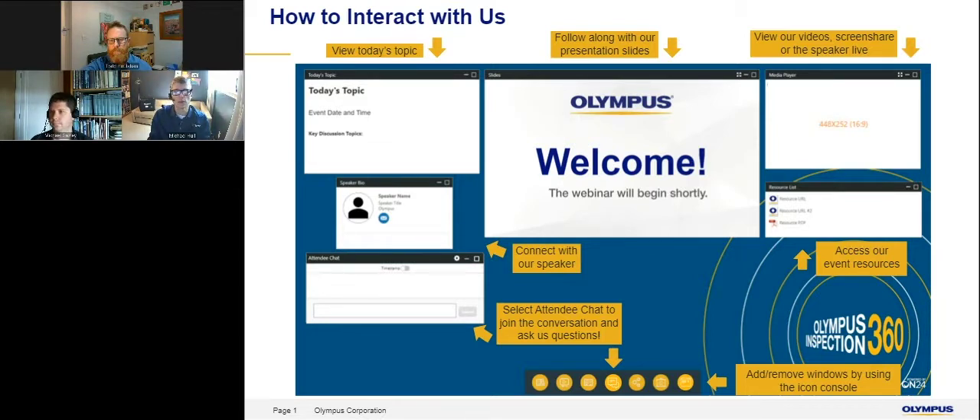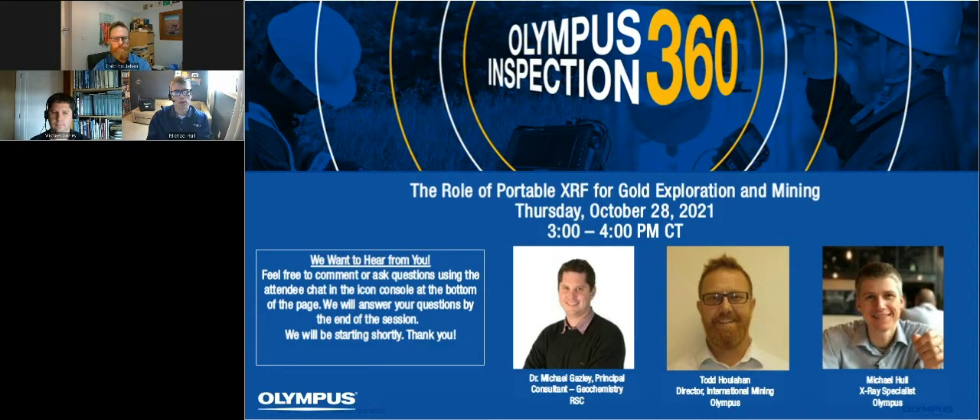Feel free to open up that chat window and put discussion in. We're going to have lots of time at the end for question and answer, but feel free to put your questions in in real time as they come along. I'm one of the X-ray specialists at Olympus.